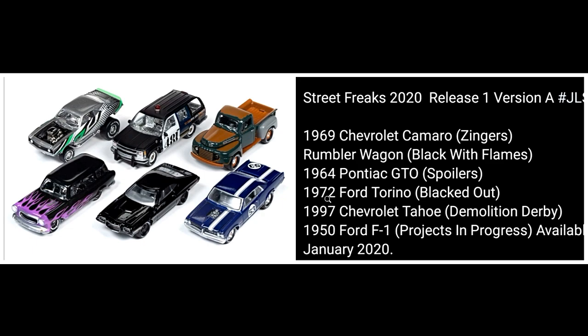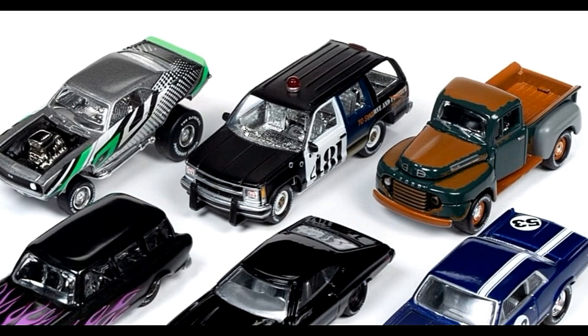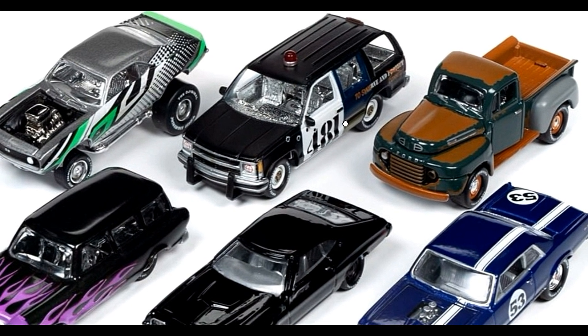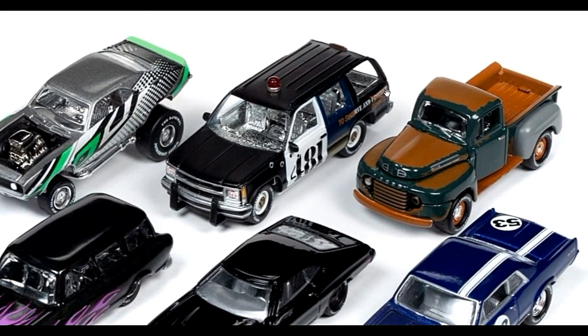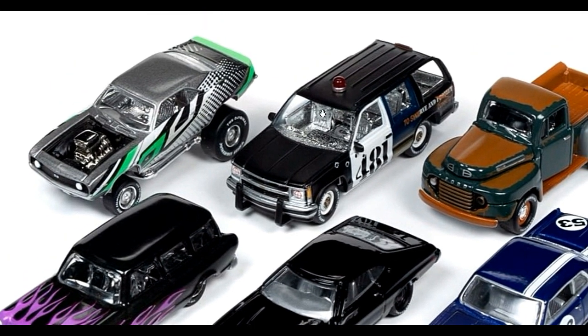Next up, the 1957 Chevy Tahoe demolition derby version — it looks amazing with lots of details, and it has chrome interiors. I wonder why they made this one with chrome interiors; it doesn't really suit the Chevy quite well. What do you think — does the chrome interior make this car a little bit less appealing?